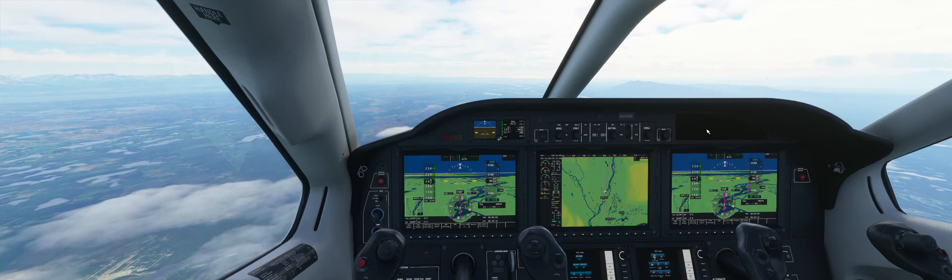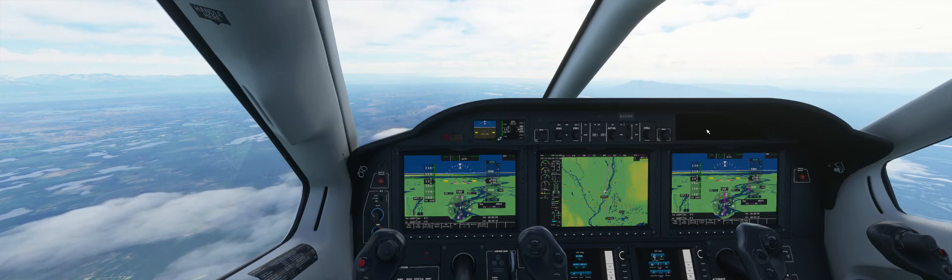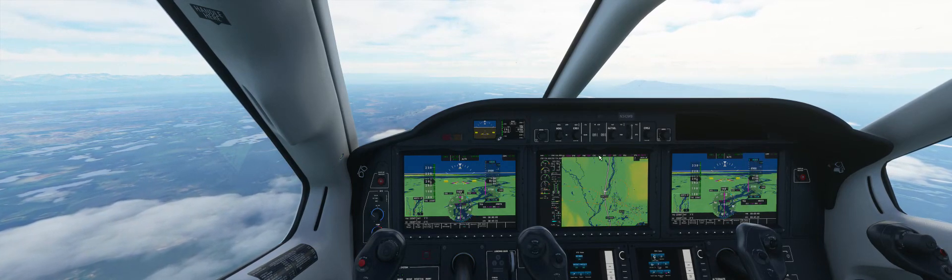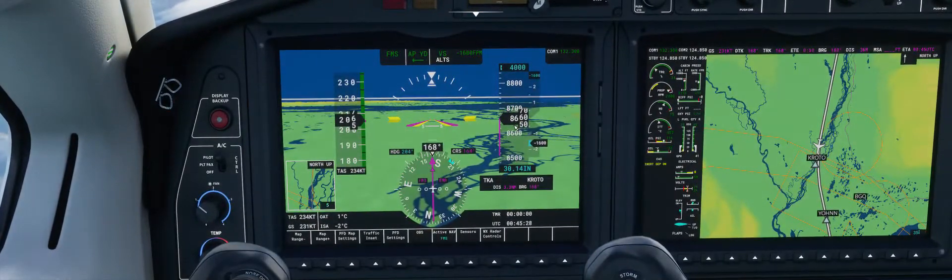In point of fact, it's actually kind of handy in slowing you down. That's one thing about this TBM — it's just a rocket, it really likes to move. You can see right here on our PFD, our primary flight display, we're at 8,600 feet, down to 4.